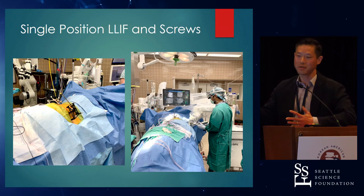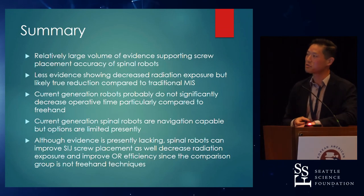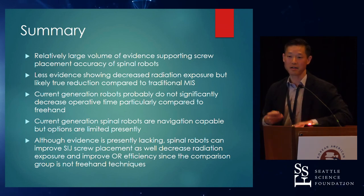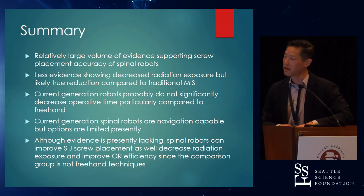Here are just the pre- and post-op films. You can use the robot with single-position surgery too, though I find it cumbersome — I don't think there's a big time savings because you fiddle so much. As you can see, the residents are doing it all; I'm not even scrubbing. With the robotic platform, they just do it all. Same thing with SI fusion — I think it has impact there as well. In summary: there's a relatively large volume of evidence supporting screw placement accuracy; there's less evidence with radiation exposure but I do think decreased radiation is a true finding; and operative time right now doesn't offer a big time savings, but going forward it will improve efficiency. You can use it for other aspects, not just pedicle screw placement. Thank you.